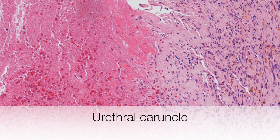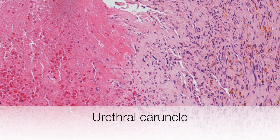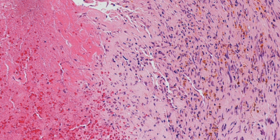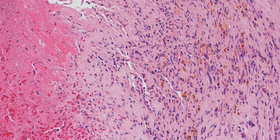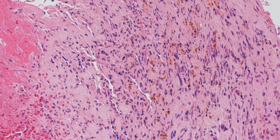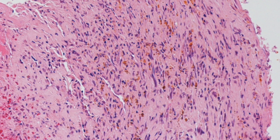Urethral caruncles have varying histological appearances. For example, this caruncle shows recent and old haemorrhage. On the left side of the picture there is haemorrhage, and as we move to the right there is brown pigmentation. This is haemosiderin from an old episode of bleeding.